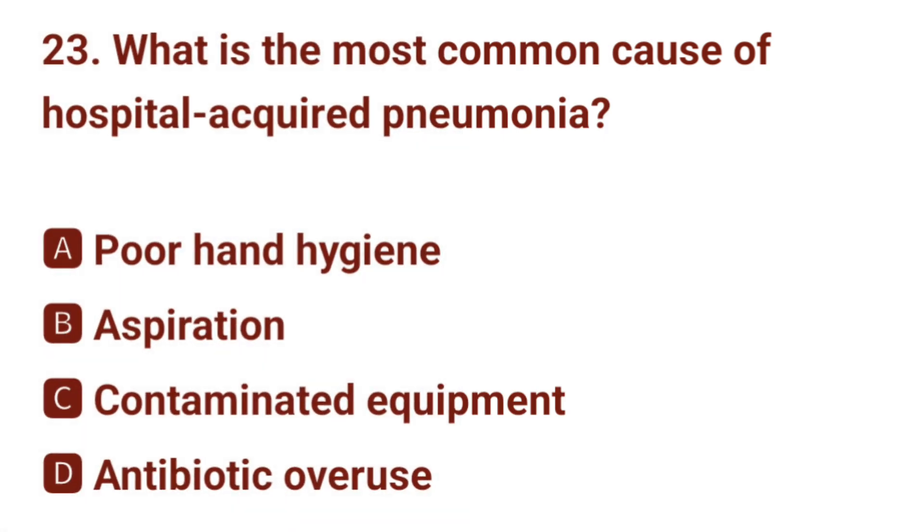Question number 23. What is the most common cause of hospital-acquired pneumonia? The correct answer is B: aspiration.